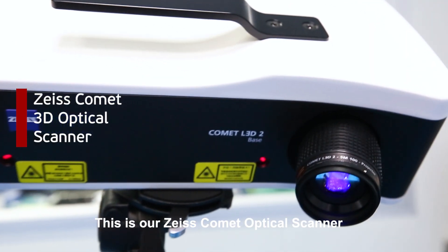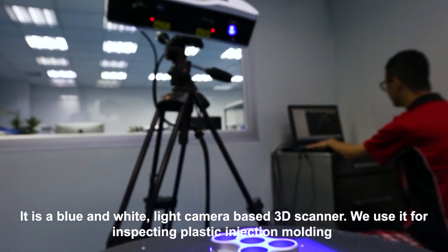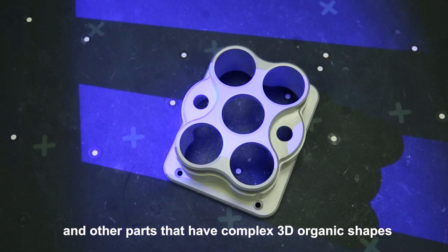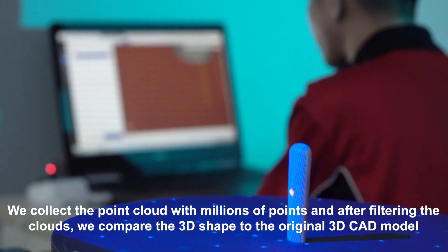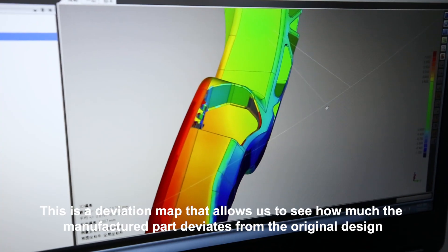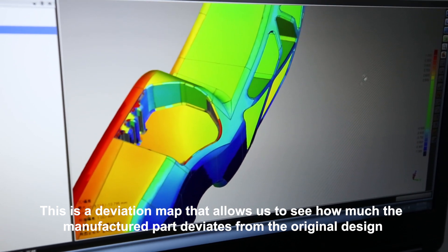This is our Zeiss Comet Optical Scanner. It is a blue and white light camera-based 3D scanner. We use it for inspecting plastic injection molding and other parts that have complex 3D organic shapes. We collect a point cloud with millions of points and, after filtering the cloud, we compare the 3D shape to the original 3D CAD model. This is a deviation map that allows us to see how much the manufactured part deviates from the original design.